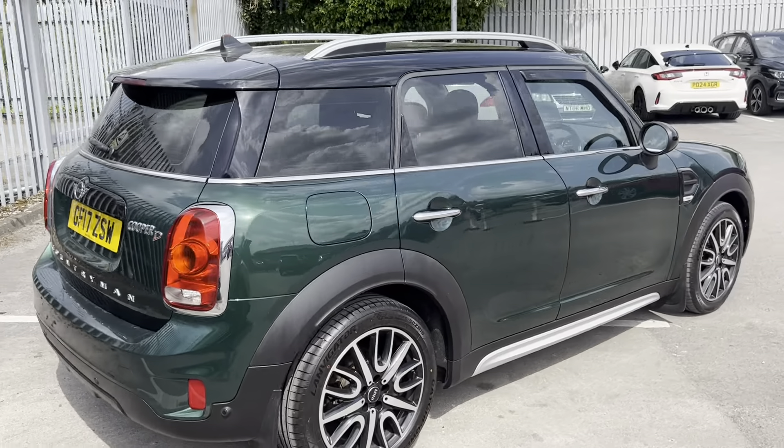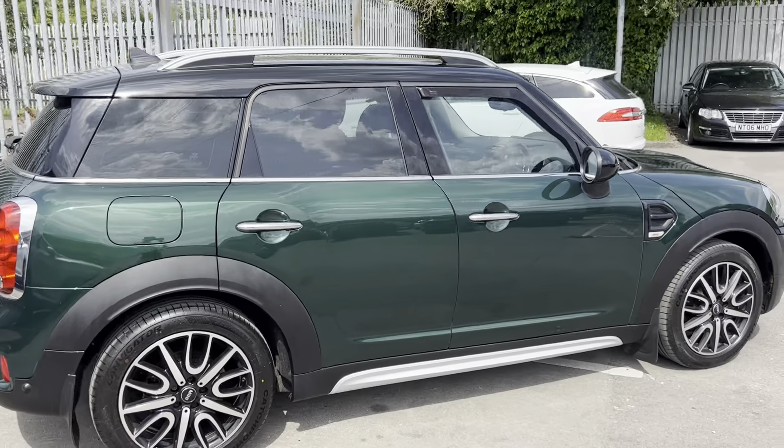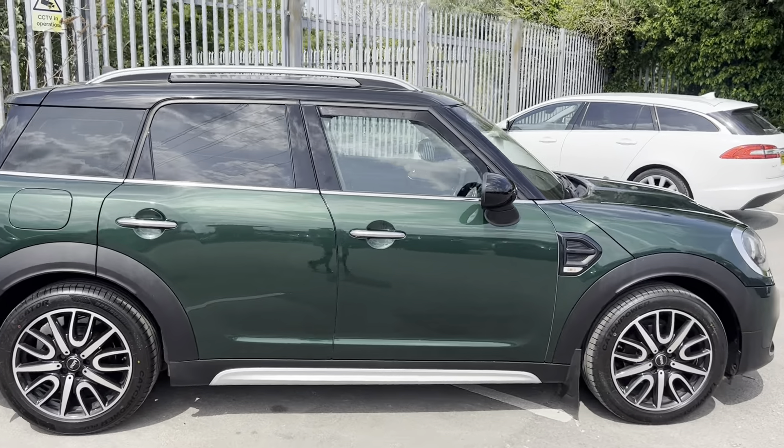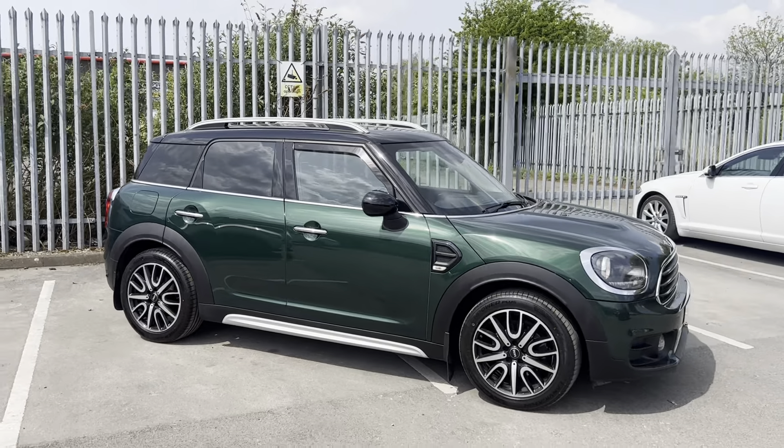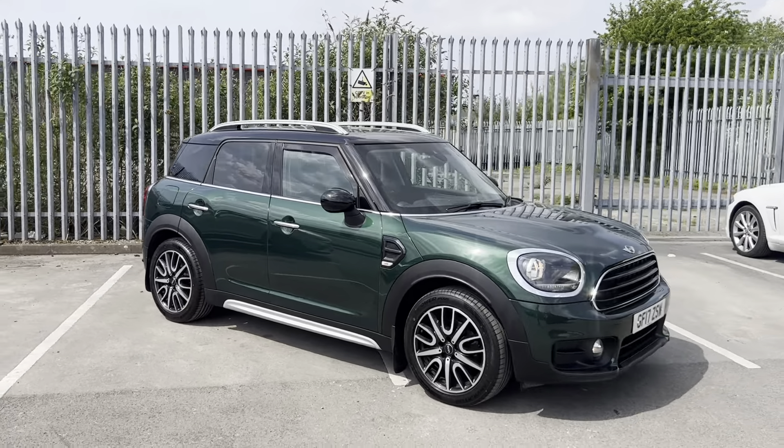It's just over 46,000 miles. It does come with a six-month warranty as well. The car will also go through the full mechanical prep process by our Honda-approved technicians.